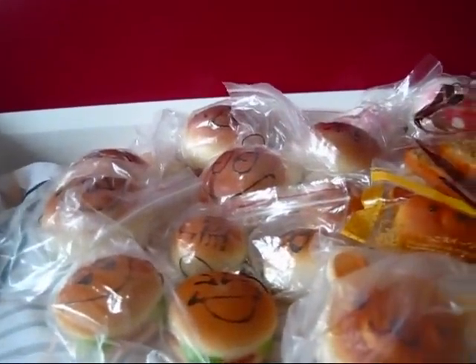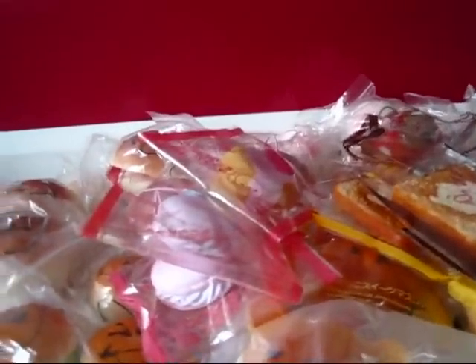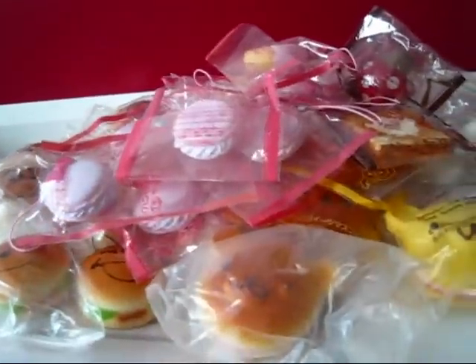And I have Hello Kitty macaroons — here's a pink one, a blue one, and a donut one. I actually have a lot of these, so here are the rest. And here's another cookie one.